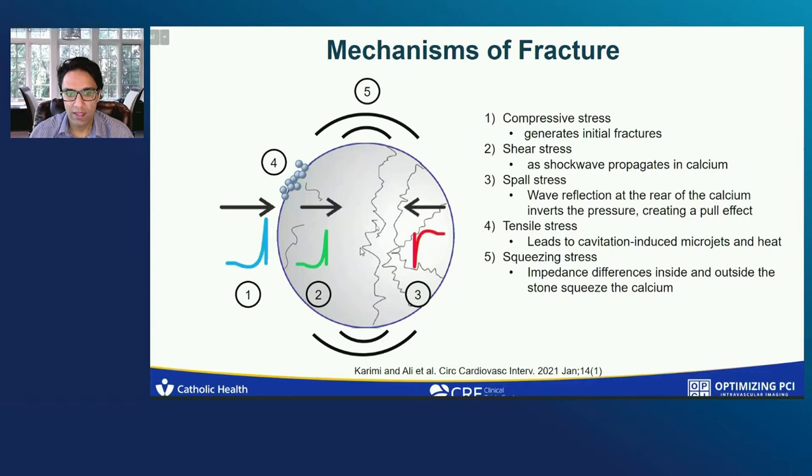Then there's a tensile stress because by the time the wave hits the back wall, it actually reflects at the rear of the calcium, inverting the pressure, creating a pulling effect. The tensile strength leads to cavitation-induced micro jets and heat. And finally, there's a squeezing stress, which is squeezing either side of the calcium from the edges. These are the five mechanisms that are likely involved in calcium fracture and vascular compliance in intravascular lithotripsy.